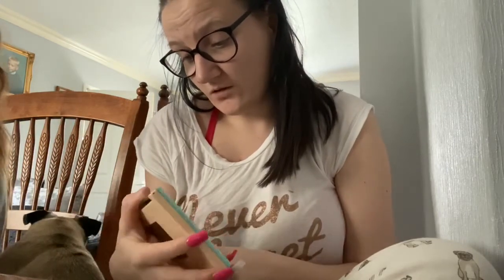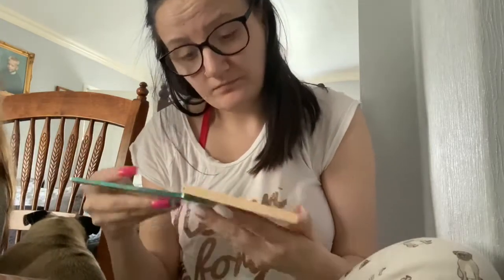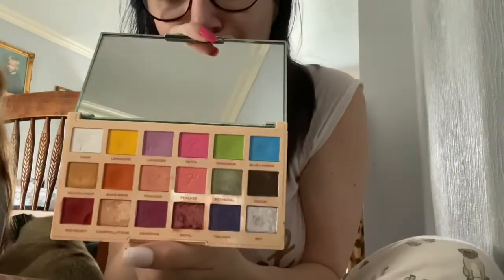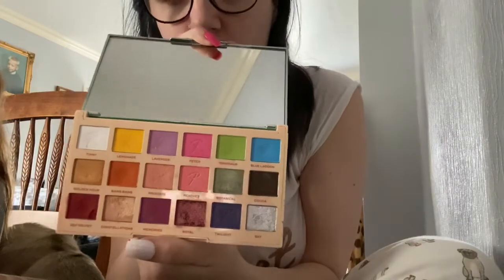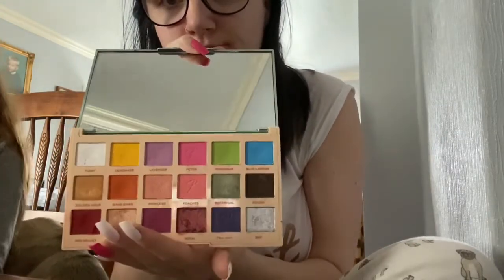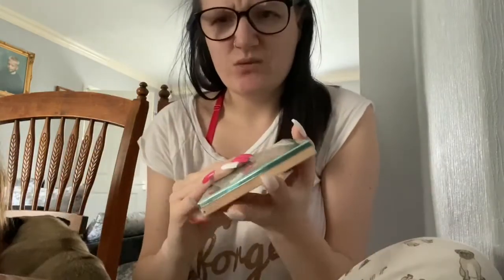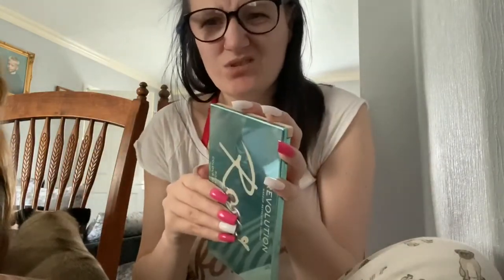This is the Colour Burst eyeshadow palette. I'm going to do a makeup video and then I'll go through the palette in more detail. I think it was about £10.